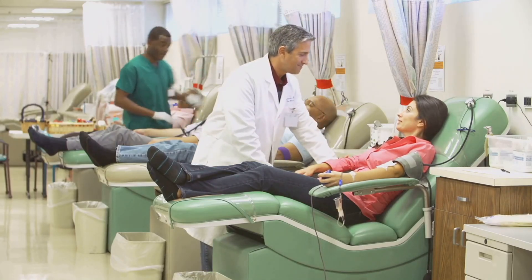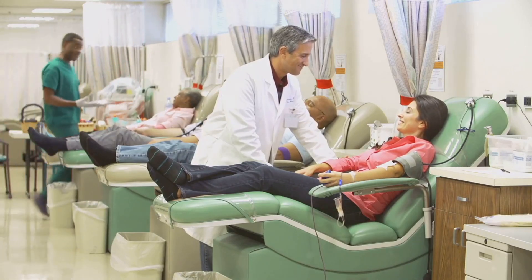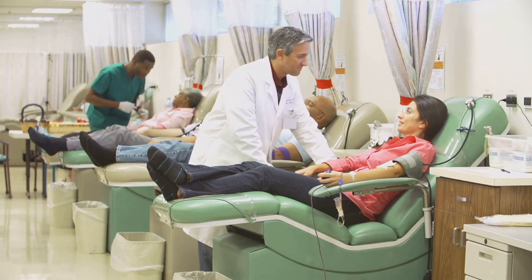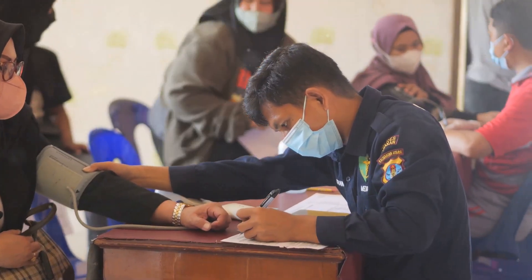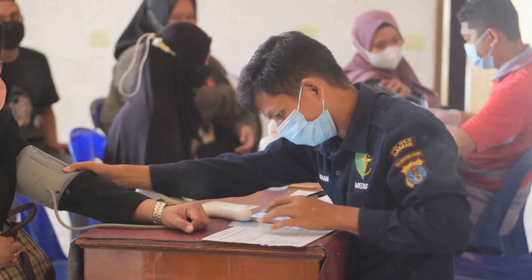Whether it's through regular exercise, a nutritious diet, or routine health screenings, every step you take towards a healthier lifestyle can make a significant difference. Remember, your blood type is just one piece of the puzzle, and with the right approach, you can optimize your health and well-being.